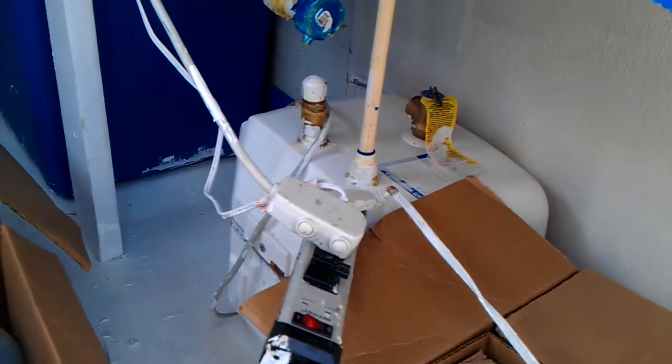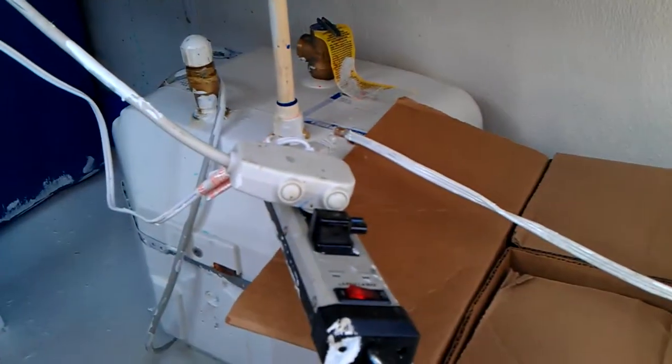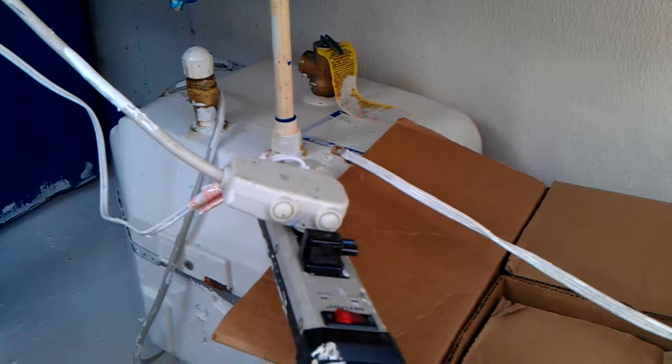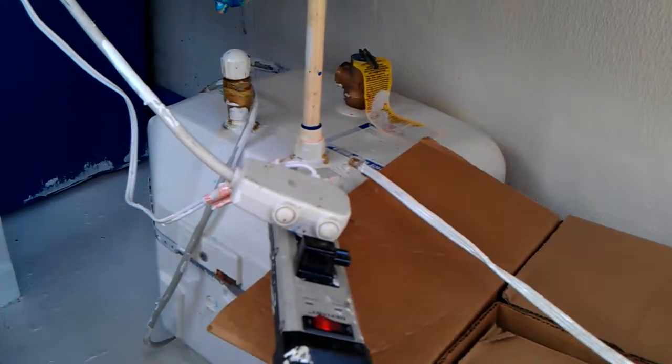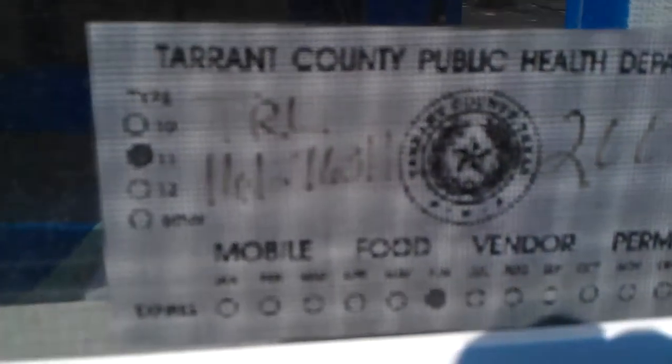Here's another look at the hot water heater. It's an instant hot water heater — it costs $218. This is a picture of my Texas County Public Health Department sticker where the trailer passed inspection.